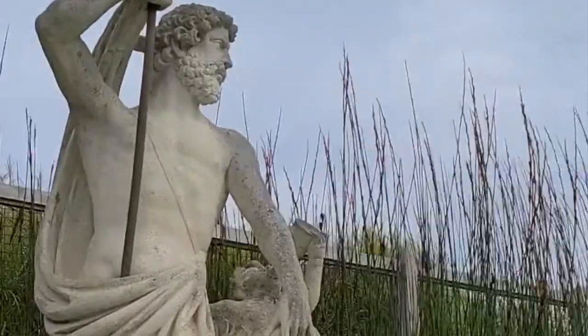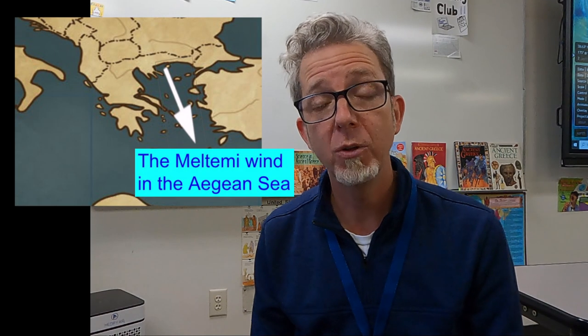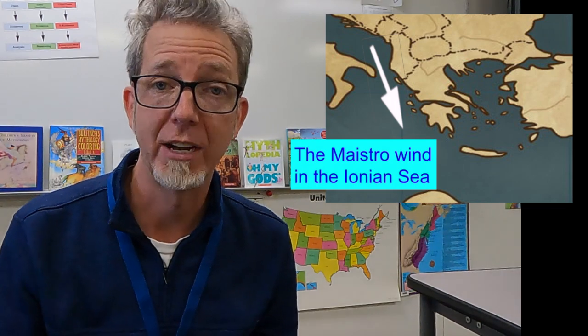Now let's talk about climate — weather conditions in a region over a long period of time, something expected as the normal status for that region. The climate of Greece is actually pretty windy, with wet, mild winters and hot, dry summers. Because of all the mountains, if you're higher up, it can be much colder in winter. Greece can also be quite windy in summer — the Meltemi wind blows south down the Aegean Sea, and in the Ionian Sea, the summer winds are called the Maestro winds.